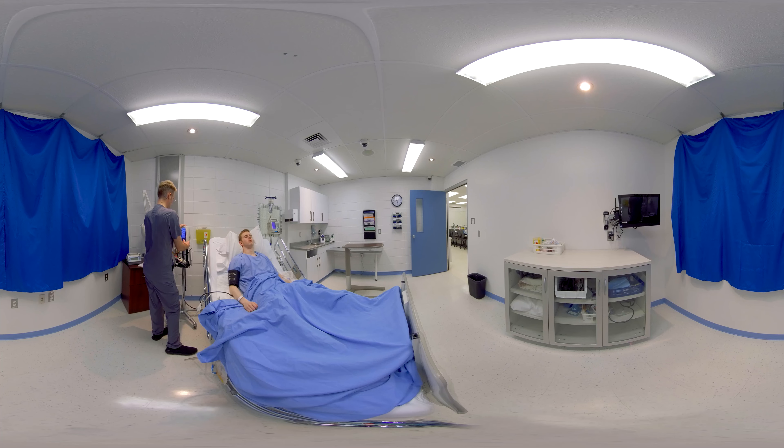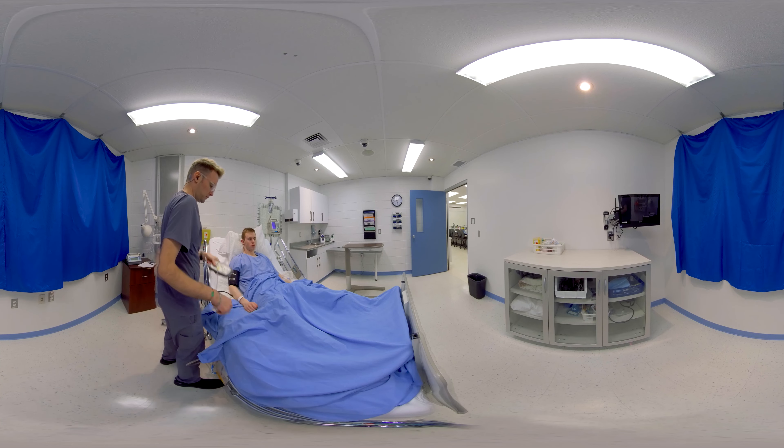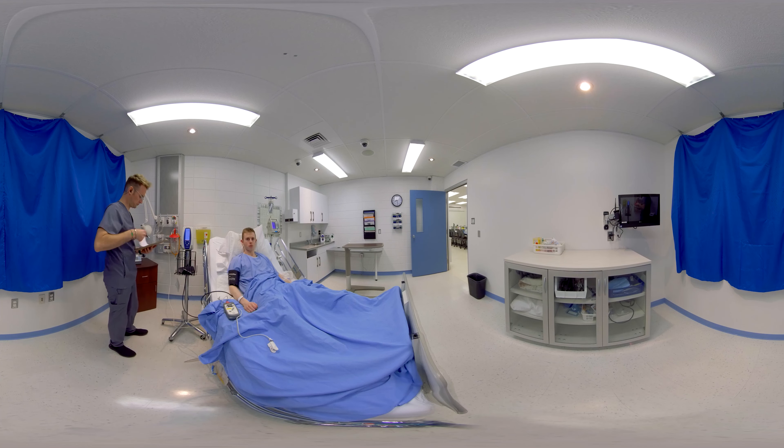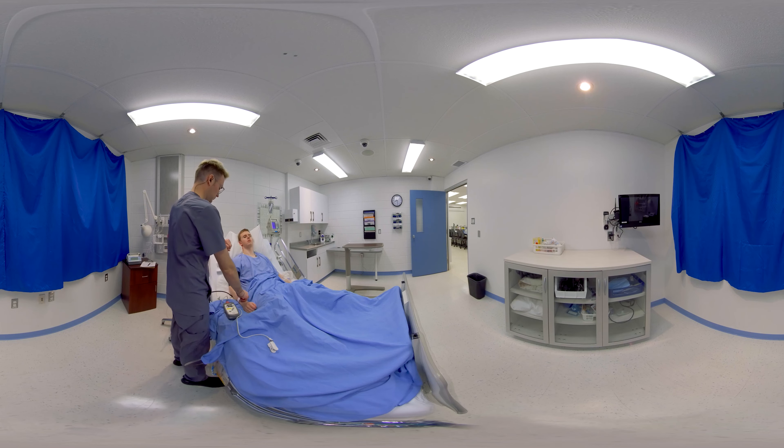The nurse measures the vital signs in accordance with the standards approved by the health establishment. Measuring the client's vital signs provides the reference data required to monitor his condition regarding real or potential instability or deterioration of his overall condition. The nurse also assesses the rhythm, frequency, and amplitude of the pulse, measuring it manually. The evaluation of breathing must also include rhythm, frequency, and amplitude. The nurse ends by taking the client's oxygen saturation and capillary refill time using a fingernail, which helps determine peripheral oxygenation and circulation levels.